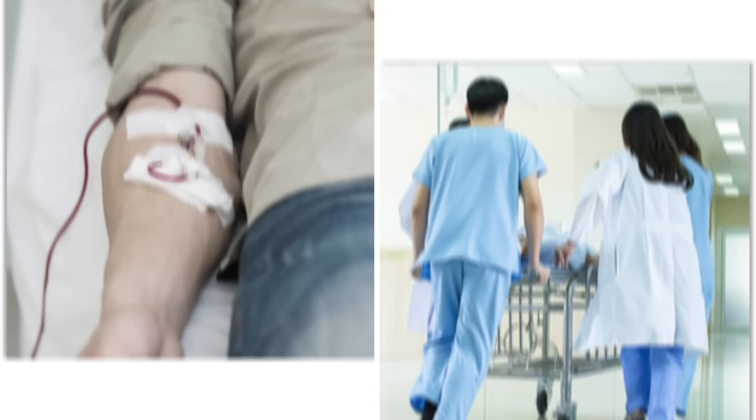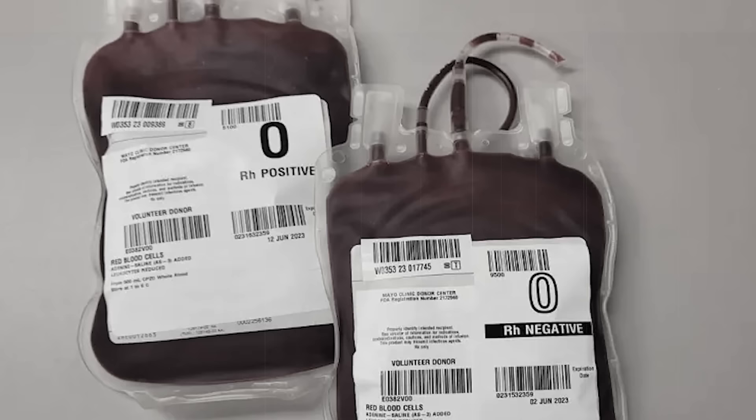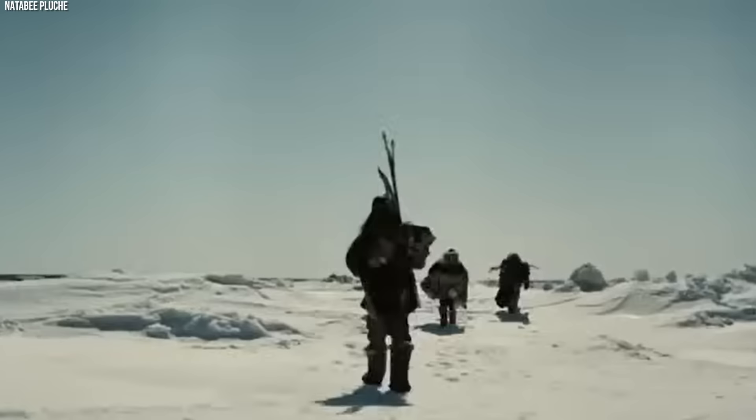The universal donor status of type O blood means that it plays a crucial role in blood transfusions and emergency medical care. Yet this same trait also highlights the importance of blood donation within these communities, where type O blood is in high demand but not always readily available. The evolutionary advantage and the prevalence of type O blood among indigenous peoples of the Americas, particularly in environments as challenging as high altitudes, is a puzzle that has intrigued scientists for decades.